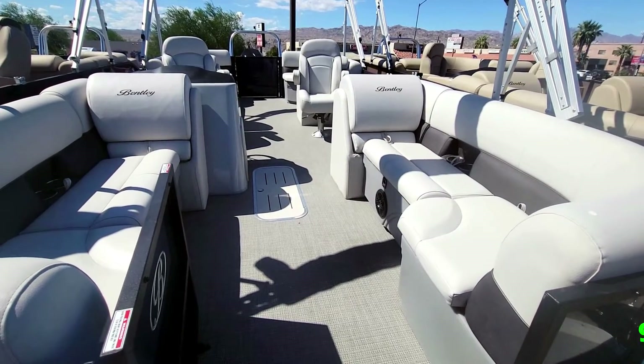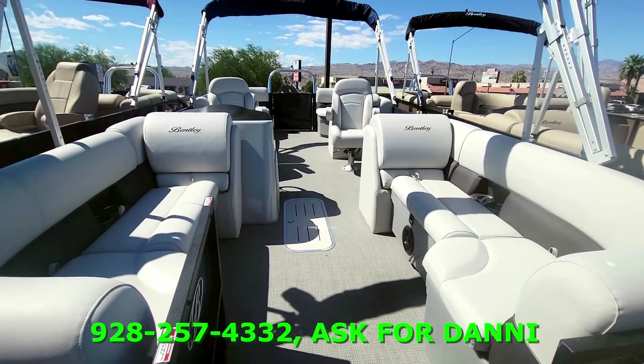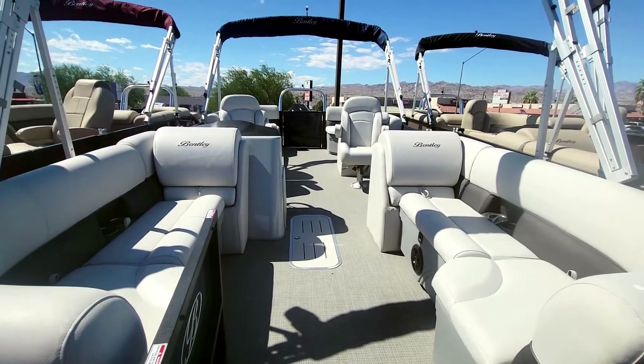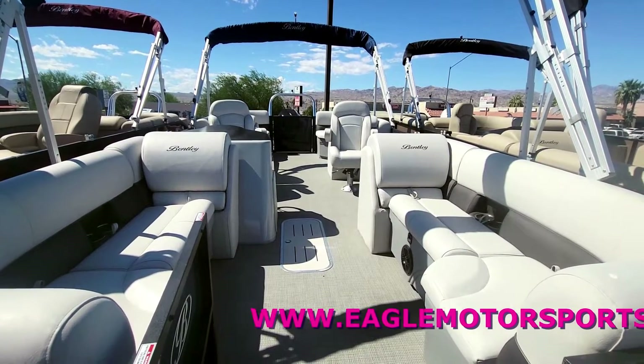Your Navigator model features that classic central walkthrough, and you do have dual captain's chairs on your Navigator, dual Biminis, and your package also includes your mooring cover with the water poles.